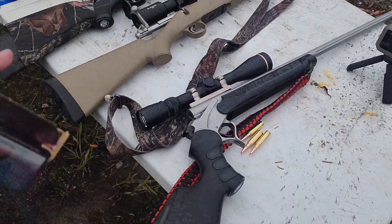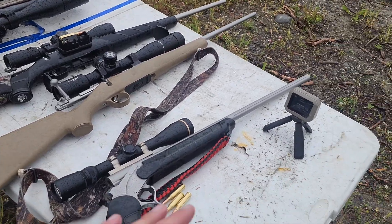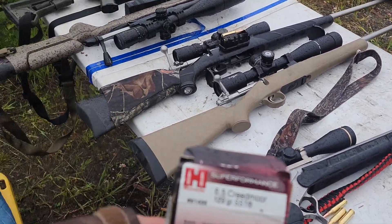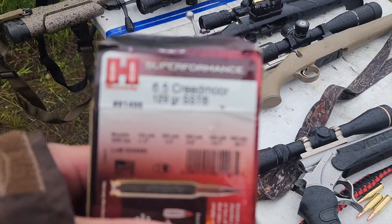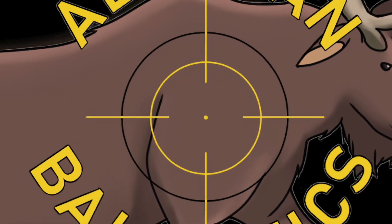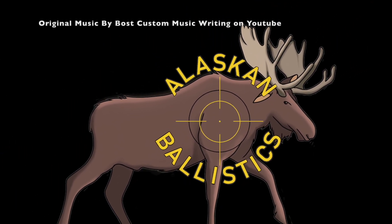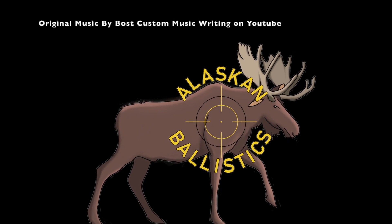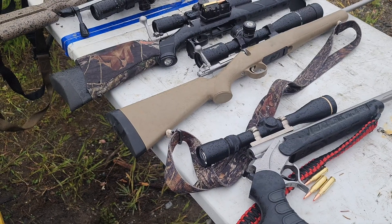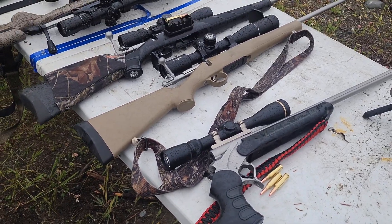Today on Alaskan Ballistics we have another 6.5 Creedmoor barrel length velocity test for you in the misty rain with the Garmin chronograph, which seems to be working well in the rain, and we've got 129 grain SST. Welcome back to Alaskan Ballistics. My name is Chuck. I hope you are doing well today. We've got another barrel length test for you.